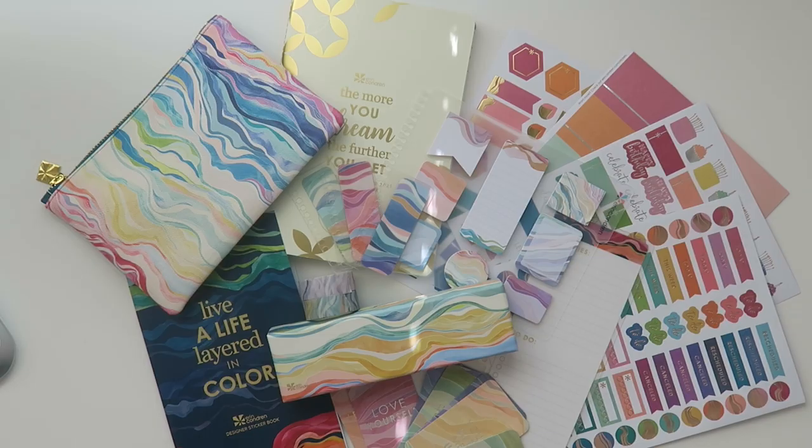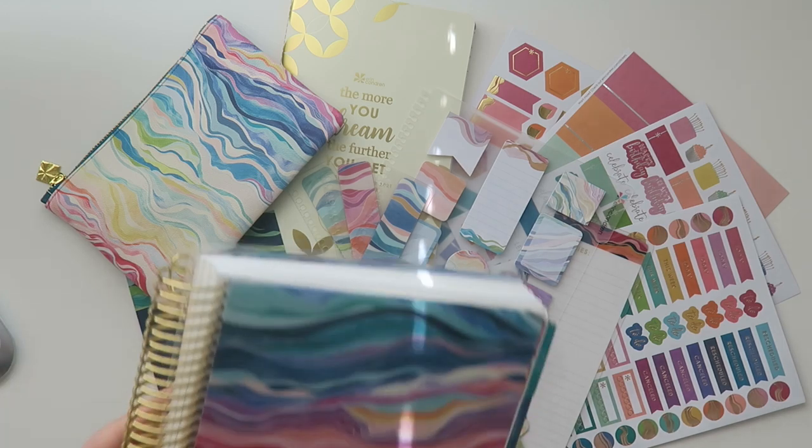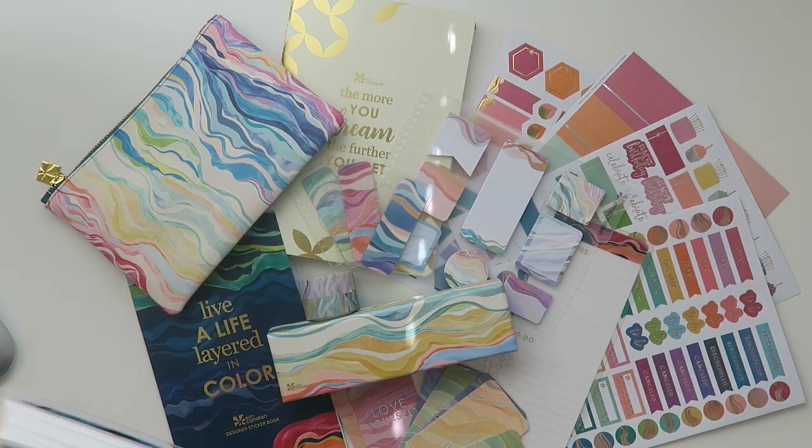Thank you so much for watching my Erin Condren planner accessories haul, all in the beautiful new Colorful Layers colorway. If you enjoyed the video, give it a thumbs up and feel free to share it. There's an Erin Condren link down below if you want to see any of this on their website. Also, if you've never purchased from Erin Condren, there's a special link that gives you $10 off your first purchase — just sign up, make a profile, and they'll send you a unique coupon code. If you're interested in a review of the Daily Life Planner, I'll leave that link down below as well. Thanks for chilling with me today — see you in the next video!